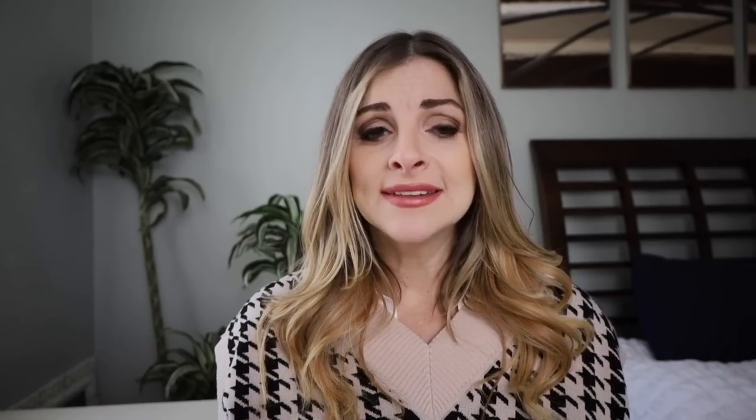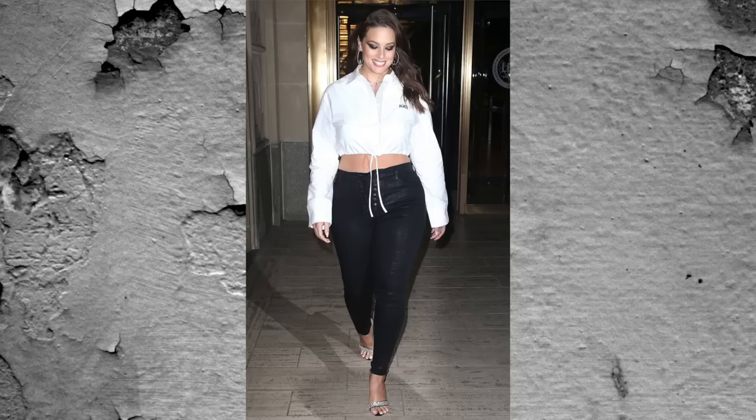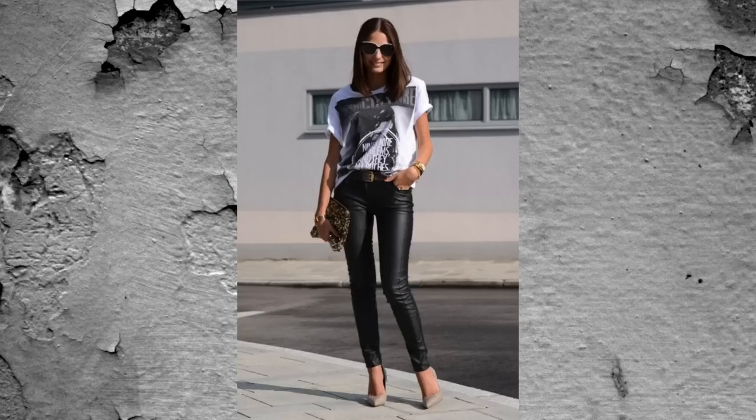This could also be a black dress with a white button-up shirt or white jacket over it, or white jeans with a black top. Black and white is easy, simple, and one of the most overlooked combinations. I feel like it's coming back this year as a bit of a trend, so keep that in mind when you're looking for outfits to wear.